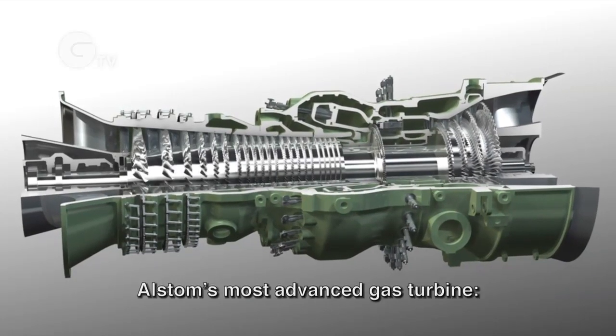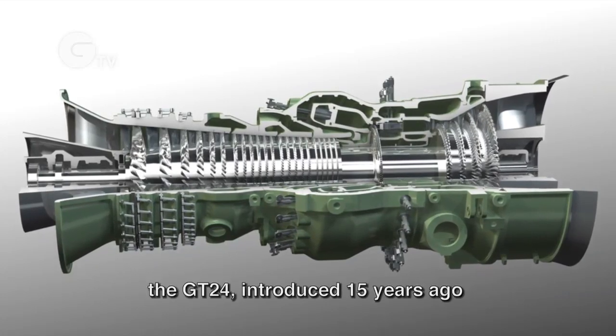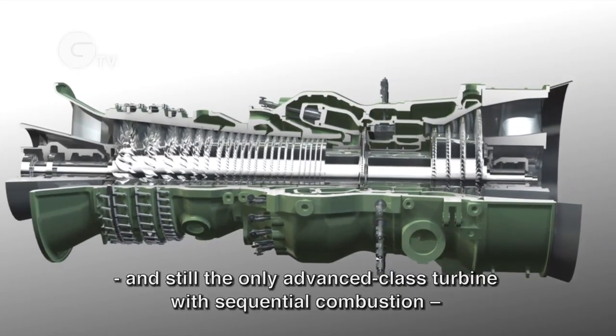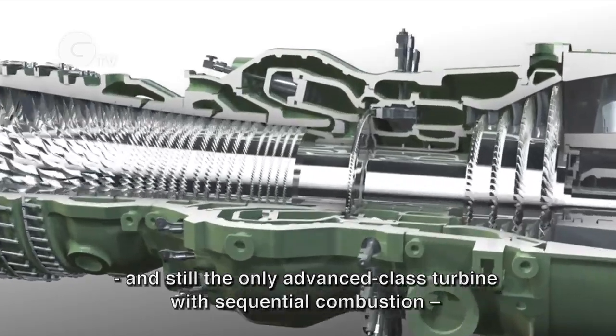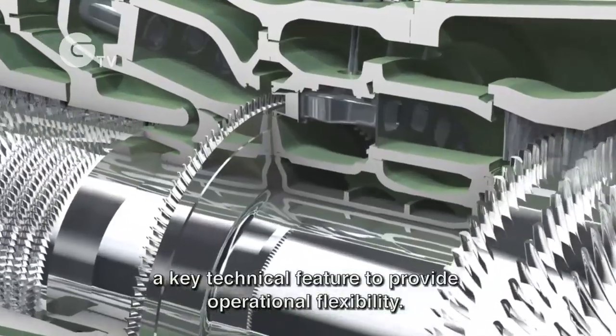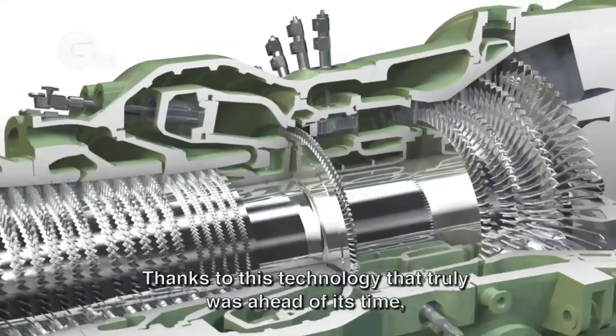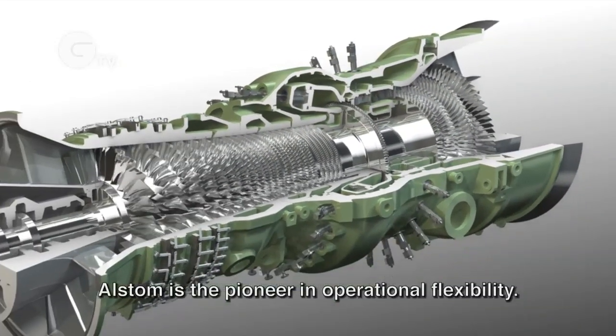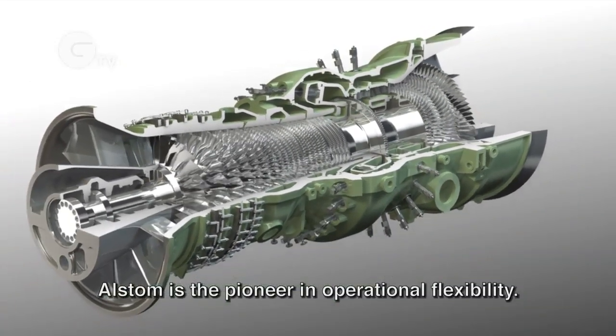Alstom's most advanced gas turbine, the GT24, introduced 15 years ago and still the only advanced class turbine with sequential combustion — a key technical feature to provide operational flexibility. Thanks to this technology that truly was ahead of its time, Alstom is the pioneer in operational flexibility.